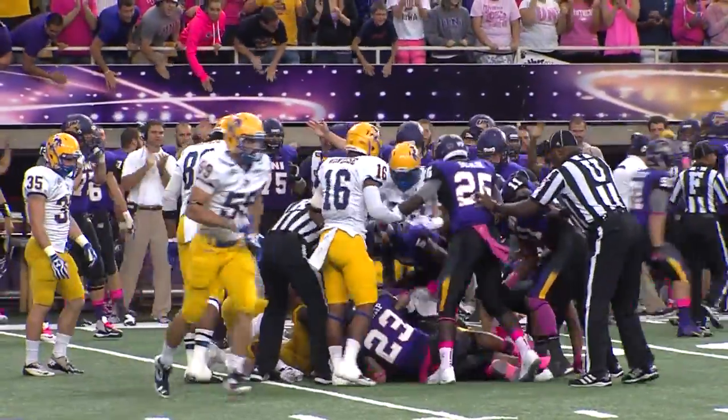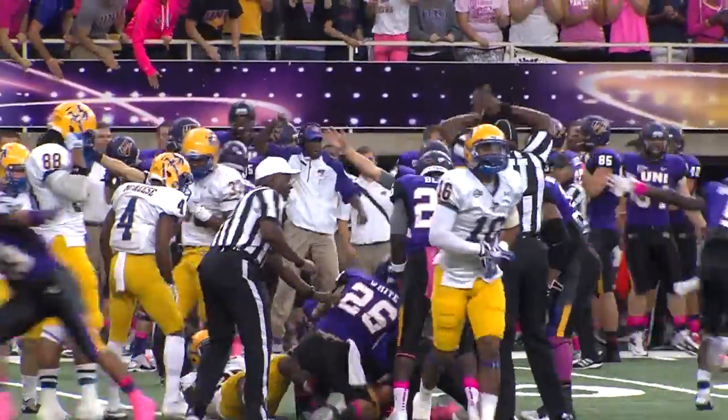We built it up to be a playoff game. We treated it like that and it gave us some momentum going into next week.